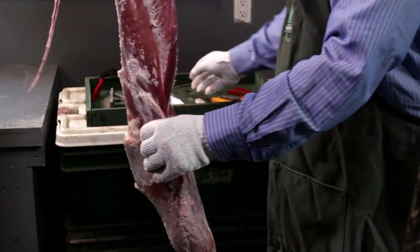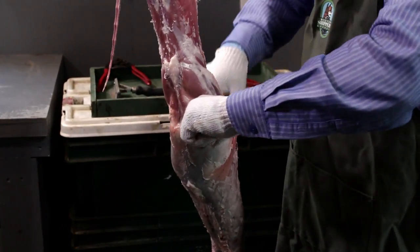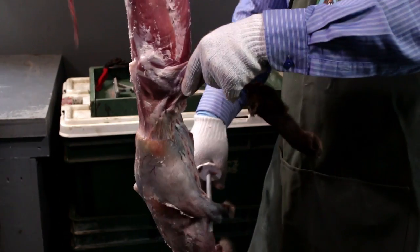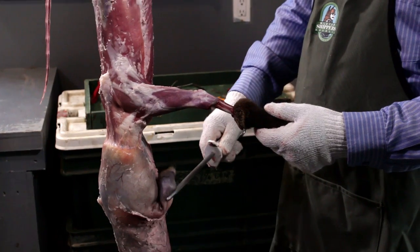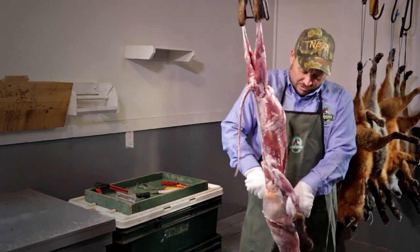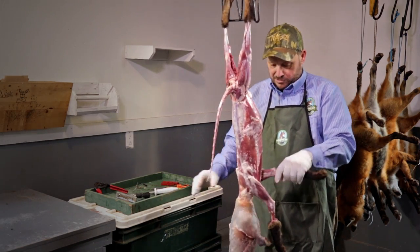Now I can see I'm at the front legs. I'll use my sharpening steel again — stick it in between, basically in the armpit of the fox, and simply pull down. That's going to pull the skin away from the front leg. A little pulling and now the front leg is free. That first cut did a really nice job — it's a nice even cut and saves a bit of work during the skinning. It's really easy to free the front legs that way.